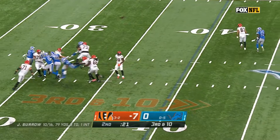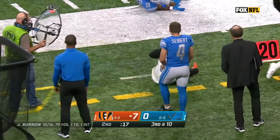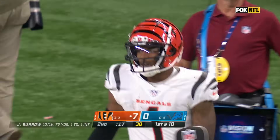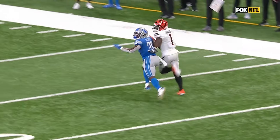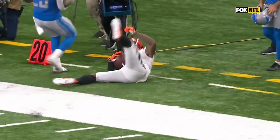They do. Burrow for Chase — he's got it! Ja'Marr Chase! He's unstoppable in the last two minutes of a half. Unbelievable. When you bring pressure and play this style, you're going to force somebody into a one-on-one situation, and it's Jerry Jacobs against Ja'Marr Chase.